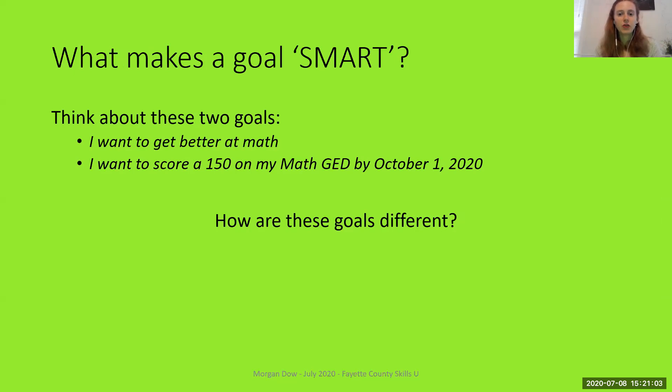So what makes a goal SMART — S-M-A-R-T? First, I want you to think about two goals on the screen. The first goal says 'I want to get better at math.' The second goal says 'I want to score a 150 on my math GED by October 1st, 2020.'